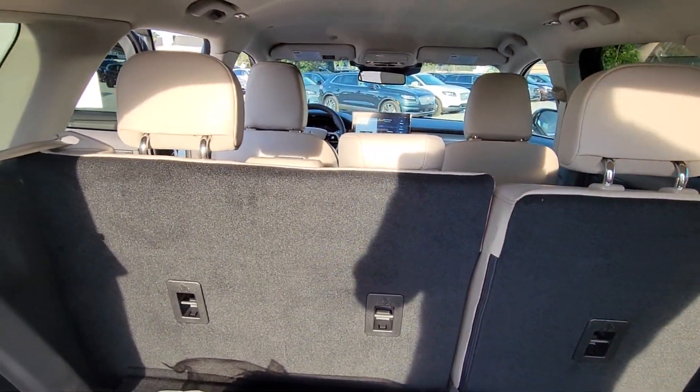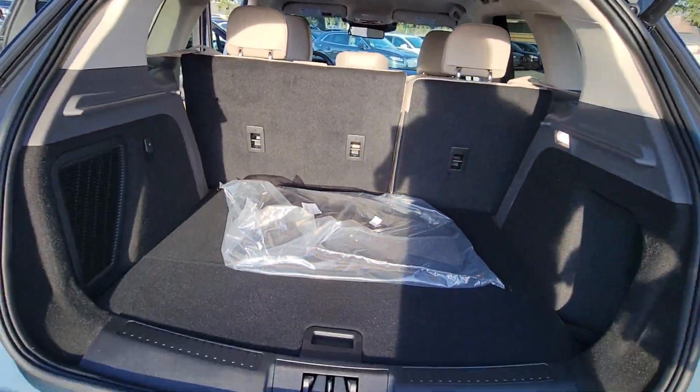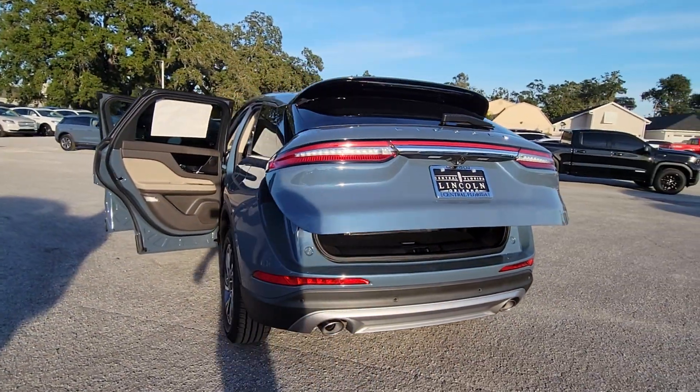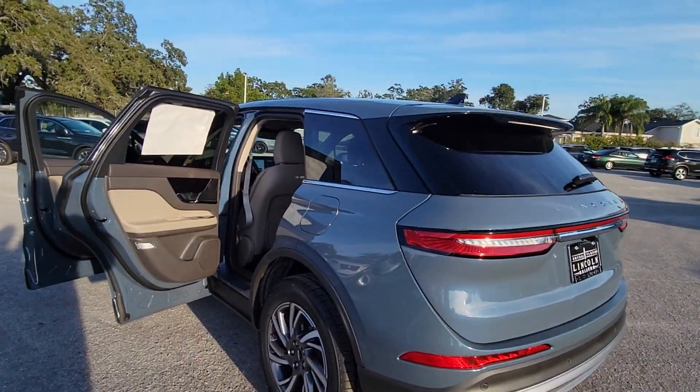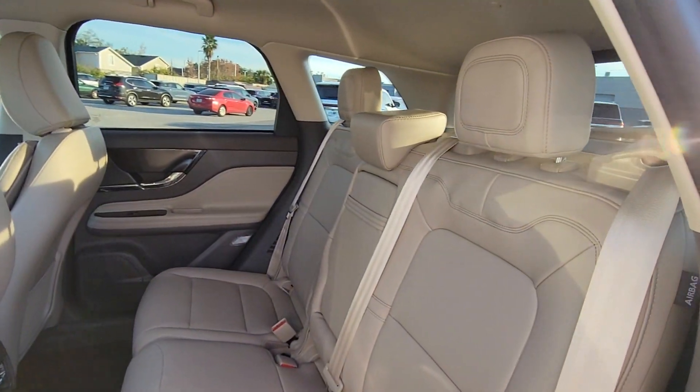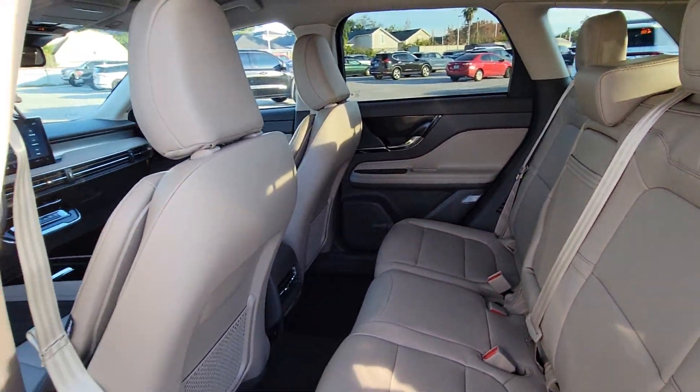These are just some of the great options this vehicle comes with: pre-collision system, lane departure warning, keyless entry, navigation system, four-cylinder engine, heated mirrors, lane-keeping assist, remote engine start, power passenger seat, keyless start.